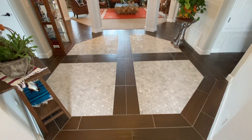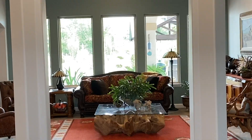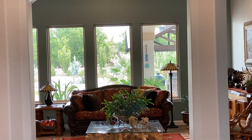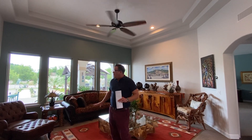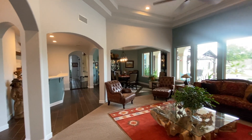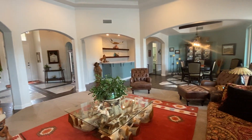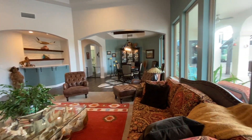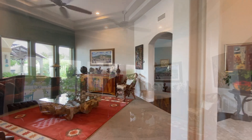As soon as you walk in the home you can see the quality here. You walk into this grand entrance with a beautiful fixture and beautiful tile work, opening up into the formal living room with views of the backyard. There's carpet, a huge ceiling fan, and great windows looking out to the backyard. Off the formal living room is the formal dining room with wood beams, gorgeous tile work, and a wet bar.